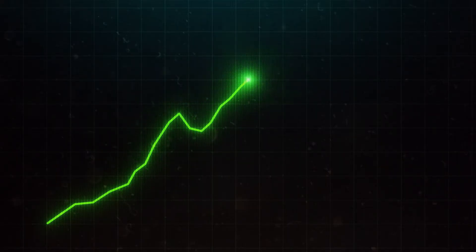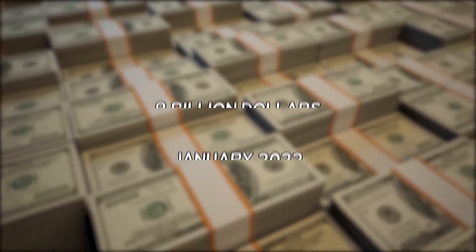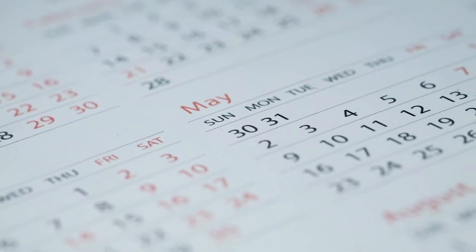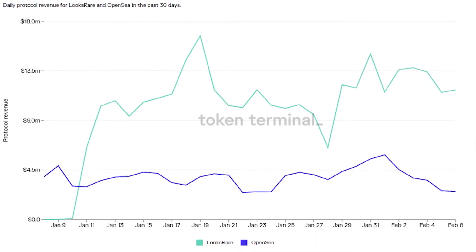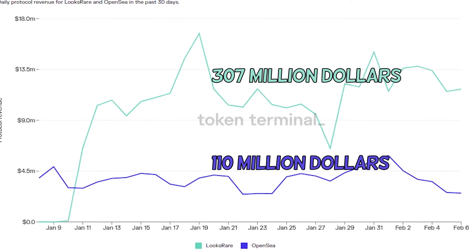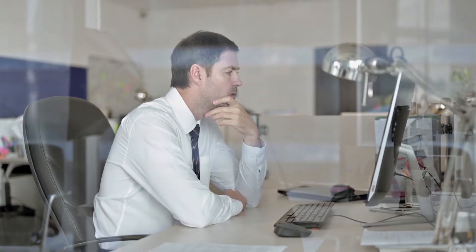LooksRare is creating a strong buzz in the NFT space. It made over 9 billion dollars in revenue in January 2022, almost three times the amount that OpenSea made during the same period. Even its protocol revenue of 307 million dollars was much higher than the 110 million that OpenSea generated. These are very promising numbers, so it is very advisable to check out this new dominating competitor.